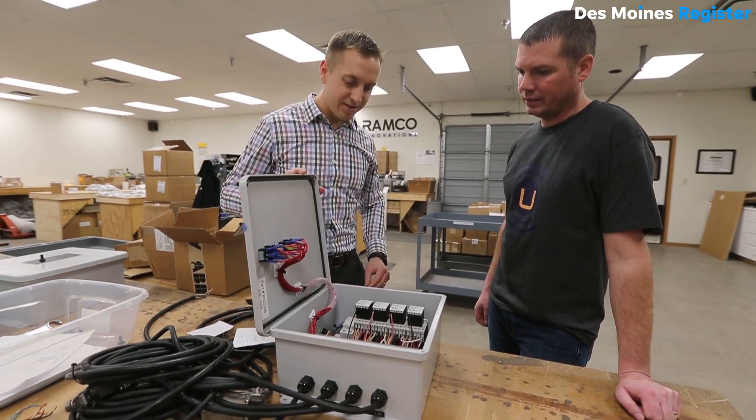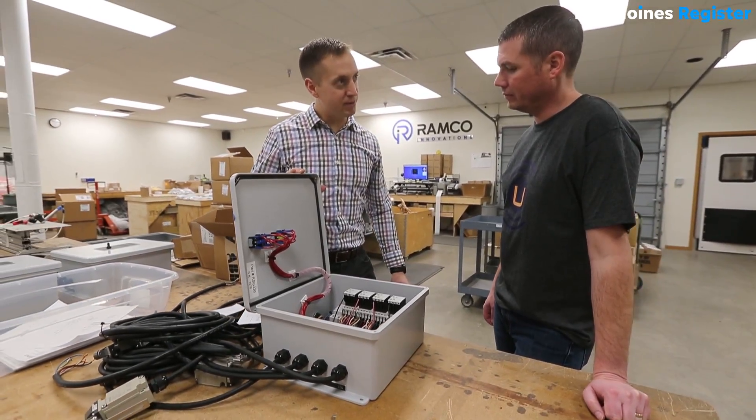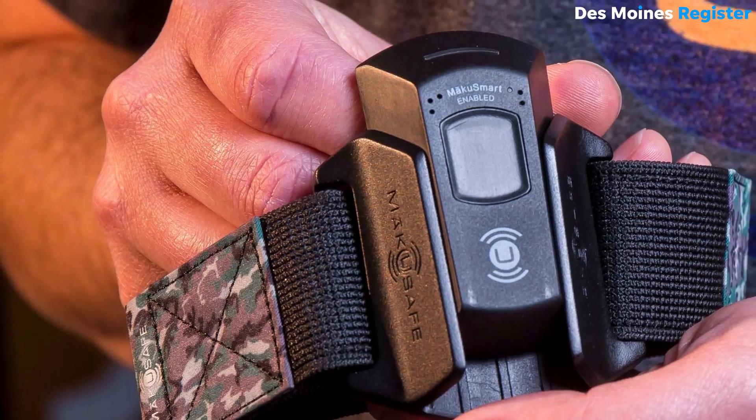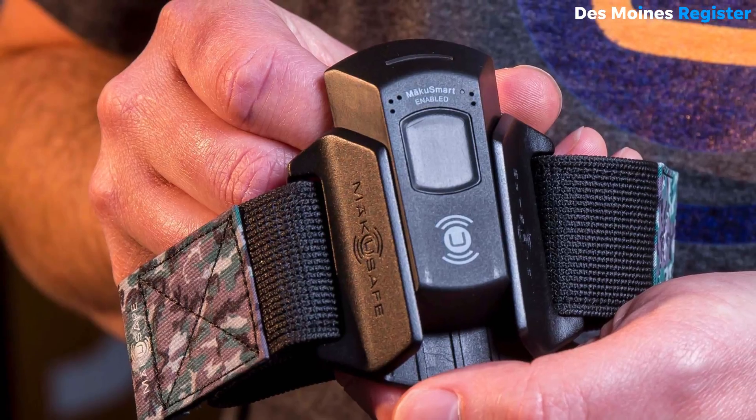At the time I thought we should be able to gather data about the environment around these employees and send that data to the cloud in real time and know if the environment is becoming unfavorable for the worker. So we created a hardware device and a software platform to be able to do just that.